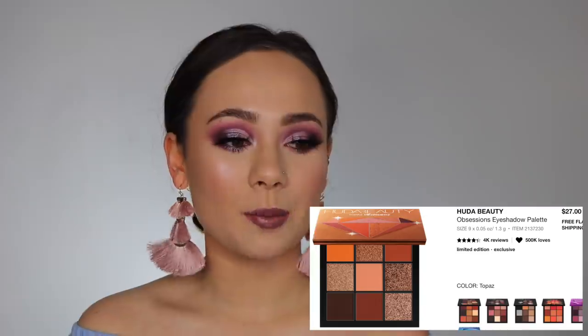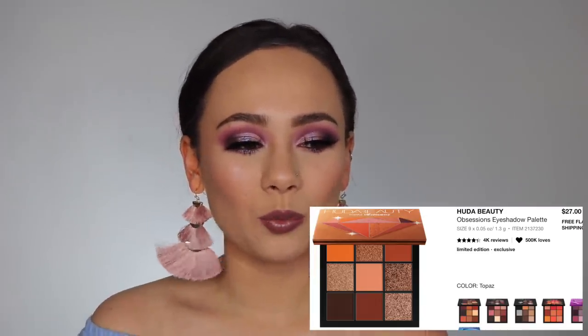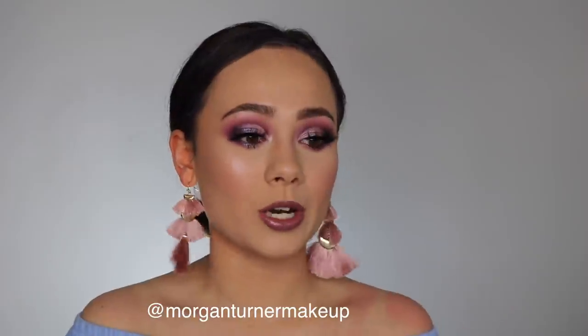So the next thing is an eyeshadow palette from Huda Beauty — the Obsessions Eyeshadow Palette in Topaz, which is almost like warm mustardy orange shades. Really pretty, and the colors look very unique. I've just been eyeing that for a while, so I definitely will be picking that one up. Actually, right now I'm using one of those palettes — the Amethyst one — and I'm going to have an Instagram tutorial up of this look very soon. If you want to see how I got this look, follow me on Instagram at Morgan Turner Makeup. I just love these monochromatic little palettes and I've been eyeing the Topaz for the past few months, so I think this is the time I'm actually going to pick it up.